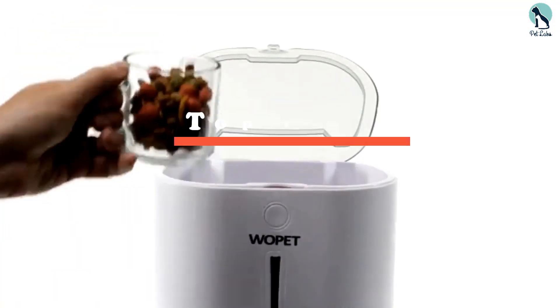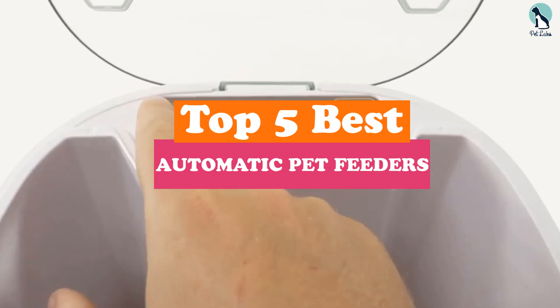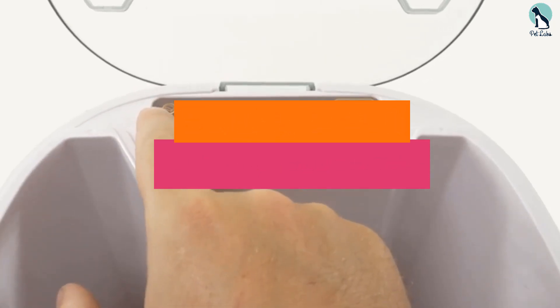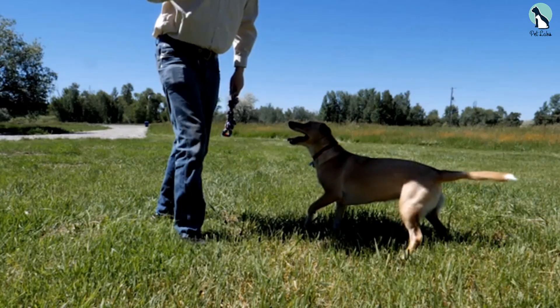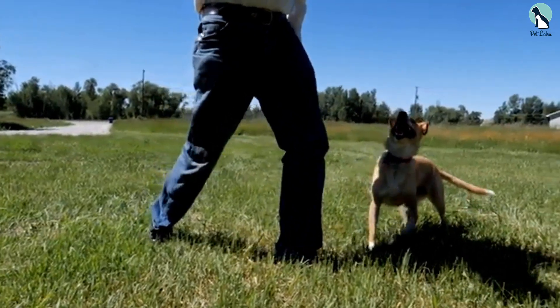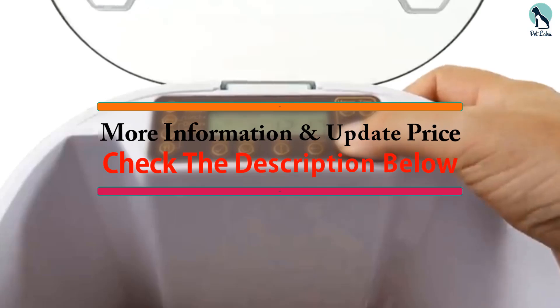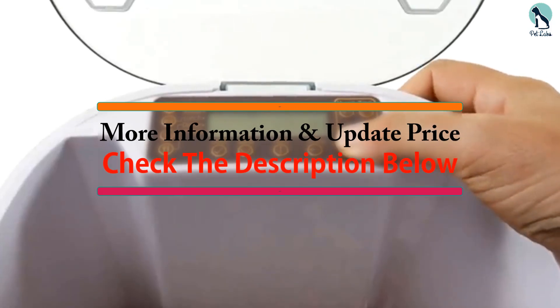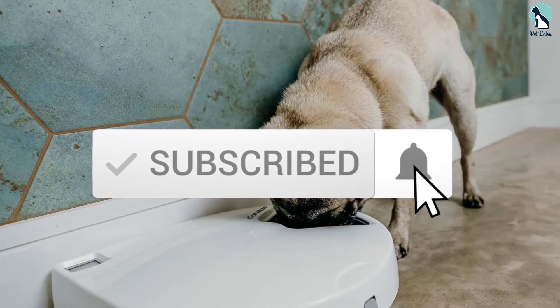Hey guys, in this video we're going to be checking out the top 5 best automatic pet feeders available on the market for their true quality. I made this list based on my personal opinion and hours of research, and have listed them based on popularity, quality, price, durability, user opinions, and more. If you want to see more information and the updated price, you can check out the description below, and also make sure to subscribe for more reviews. Okay, so let's get started.